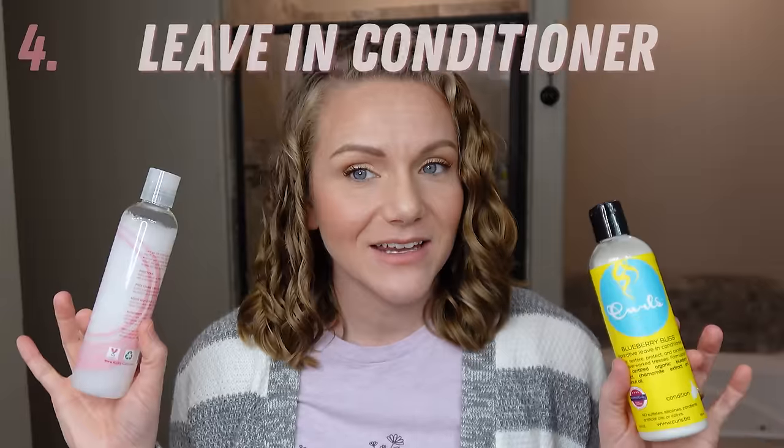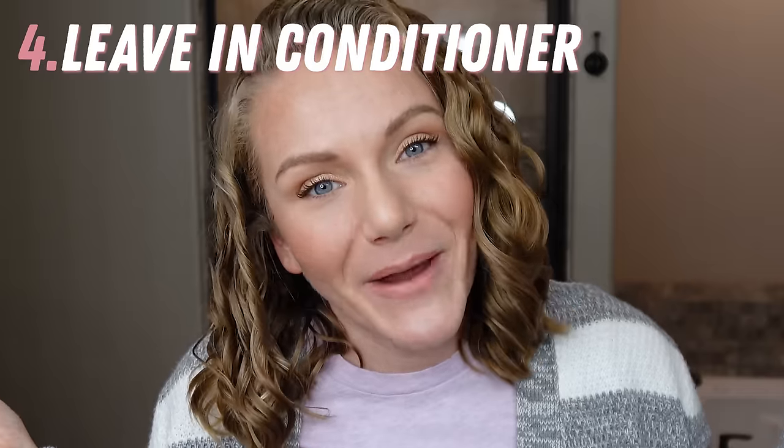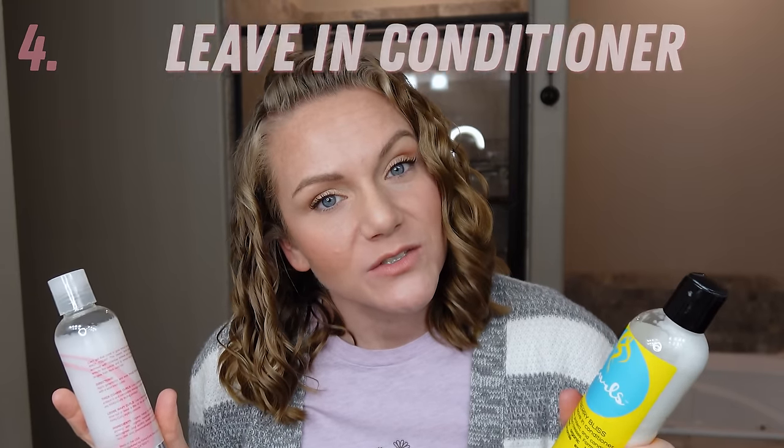After you've shampooed and conditioned your hair, you're going to want a leave-in conditioner. I've been doing one-brand wash days lately wherein I skip leave-in conditioner, but I think the majority of people with wavy curly hair would benefit greatly from leave-ins — especially if you're in the transition phase, wherein you're going from heat styling exclusively to embracing your waves and curls.